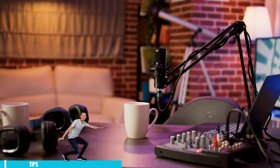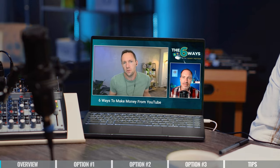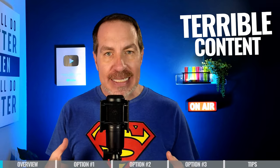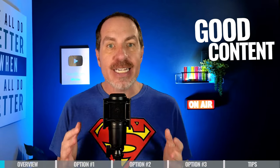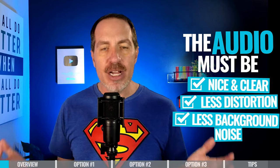You don't need the fanciest or most expensive equipment to get started with a podcast. As the host of two different podcasts, as well as a consultant on many others, I can tell you that terrible content with a $2,000 microphone will never do as well as really good content recorded on a $15 microphone. We just want to make sure that your audio comes across nice and clear without a lot of distortion or background noise, so that the listener has a great experience throughout your entire episode.